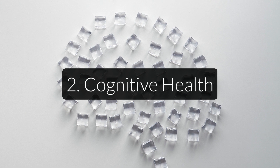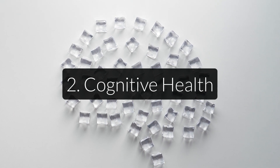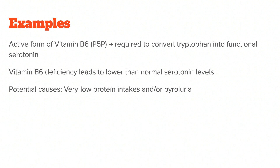Next, we have cognitive health. Another important role of the B vitamins is to make sure your brain functions properly. In fact, all of them play a critical role in brain function, from manufacturing neurotransmitters to regulating energy release in brain cells. For example, the active form of vitamin B6, called P5P, is required to convert tryptophan — an amino acid you get from protein in your diet — into functional serotonin. A deficiency in vitamin B6 will lead to lower than normal serotonin levels, which is critical to mental well-being.